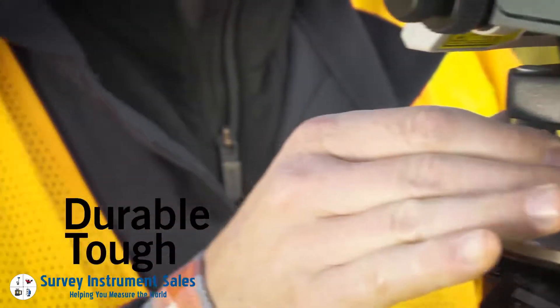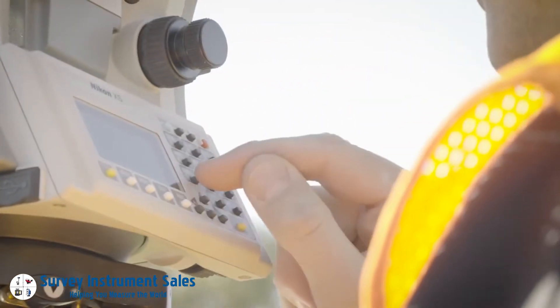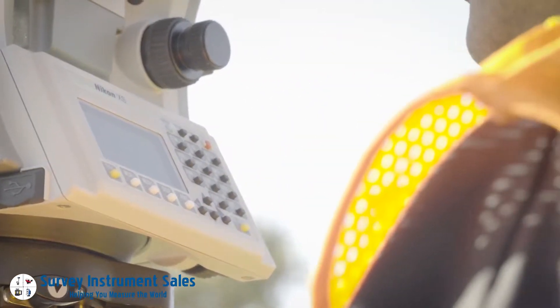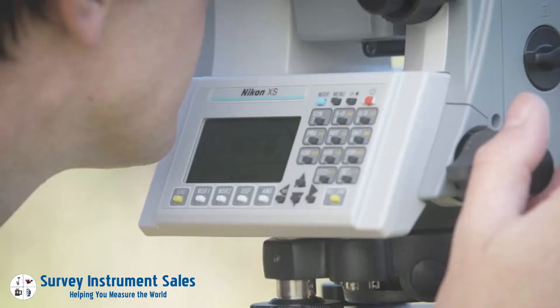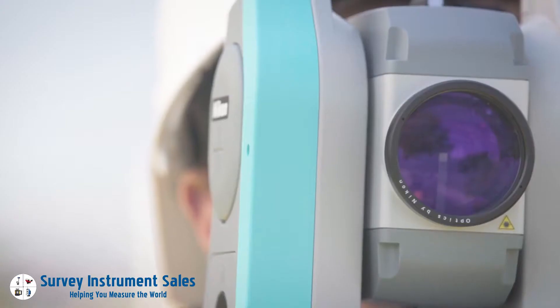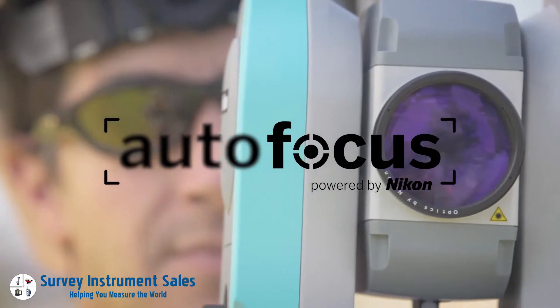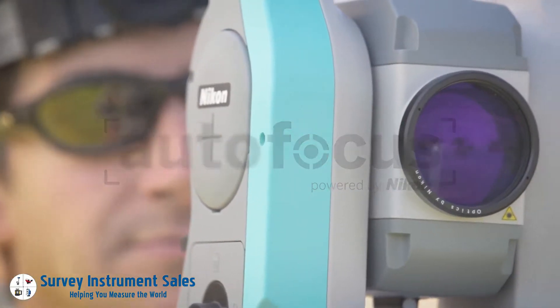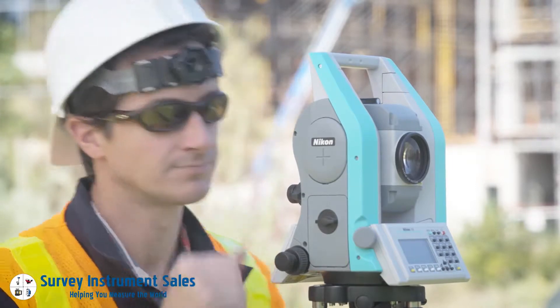The Nikon XS is highly durable and highly tough, designed by the leaders in total station technology. Pro design continues to be a best-in-class dual face crisp and vivid color display, so you can clearly see and use Nikon on-board total station software. That software powers a world-class autofocus optic system with a substantial 800 meter EDM.